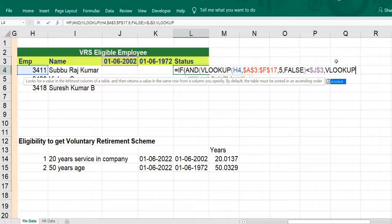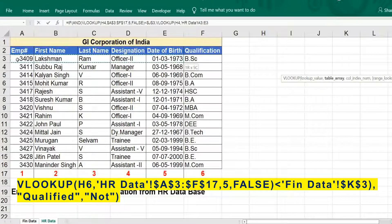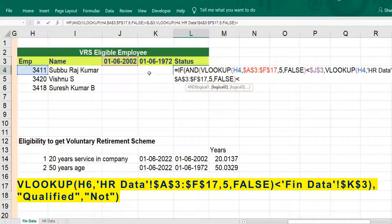Again VLOOKUP — get it from the HR database, open this. Freeze it, comma, five, comma, exact match. The date of birth should be less than June 1972 — freeze it, bracket close, comma. If the conditions are met just put 'Qualified', otherwise 'Not Qualified'. That's the formula complete.